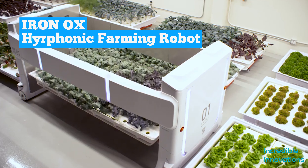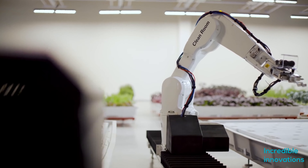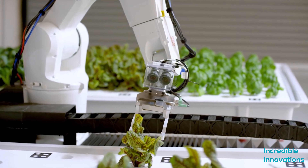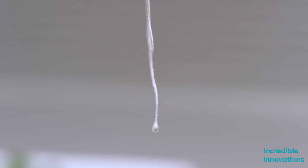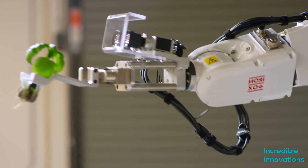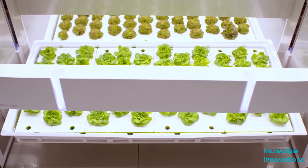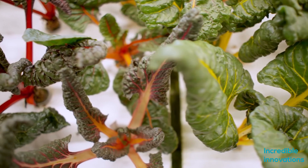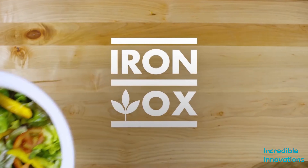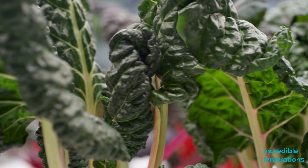Iron Ox is a robot that can carry out each step of hydroponic farming. With this indoor production farm you can produce crops throughout the year. This method of farming is not only efficient but it also saves 90% of water and provides 30 times more yield than normal farming. Iron Ox wants to decentralize farming and grow products near consumption centers so people have access to fresh food every time.